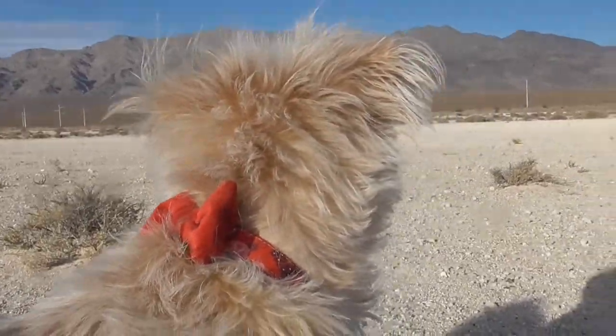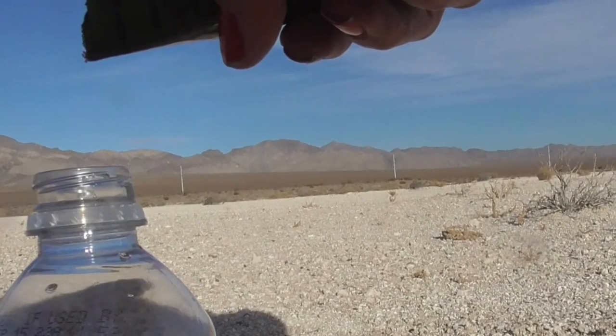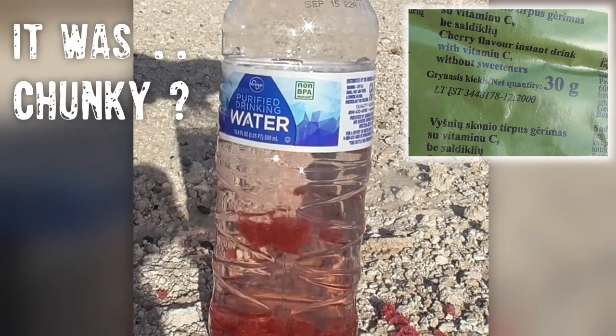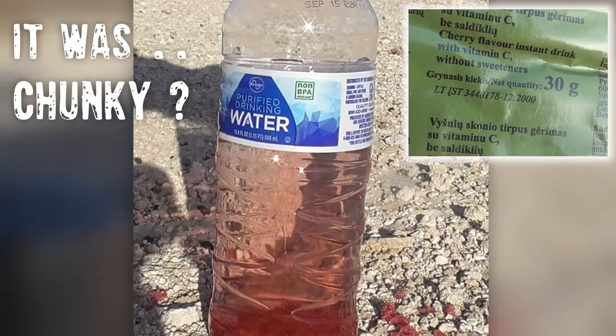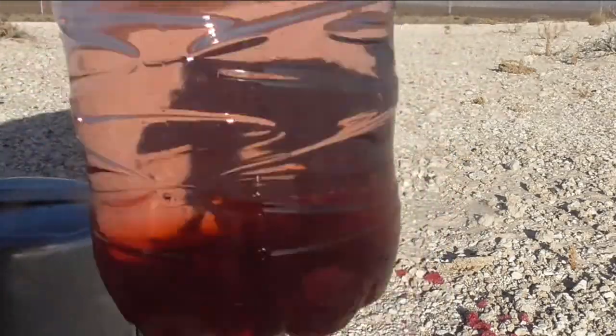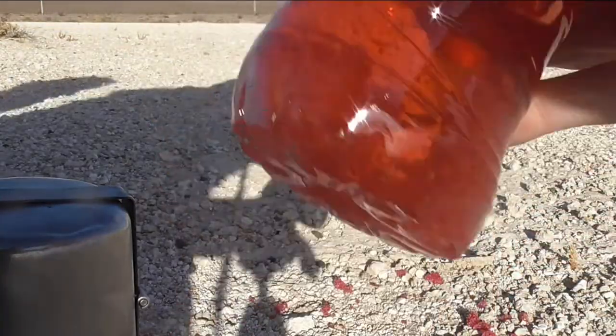Toby sees bicyclists — look at him, he sees people riding a bike. But yeah, some of this we have never seen so we're super excited. We're gonna give it a shake — you can see it's like pink with stuff still floating. Show you guys in the light — look, it's like red, there's still some. But it did dissolve pretty good. Like, not bad. I'm gonna try that.